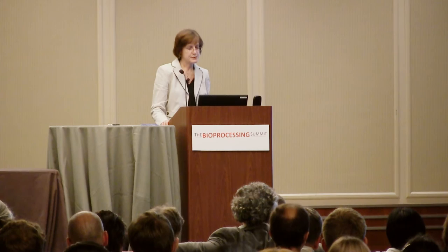For purification, having platform approaches we can use for all these new entities — easy and available — would be great. Affinity chromatography: we don't have affinity options for all these proteins, which is a challenge. High throughput, high selectivity membranes or resins, single-use process intensification, and adaptive real-time control for process control are all areas of need.